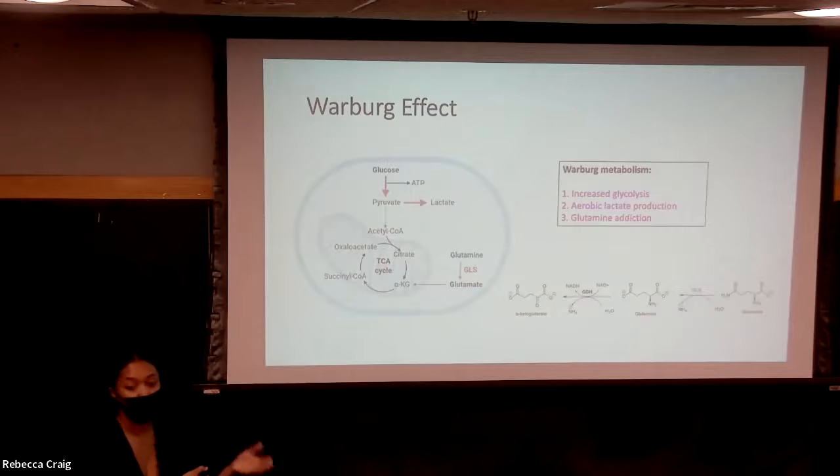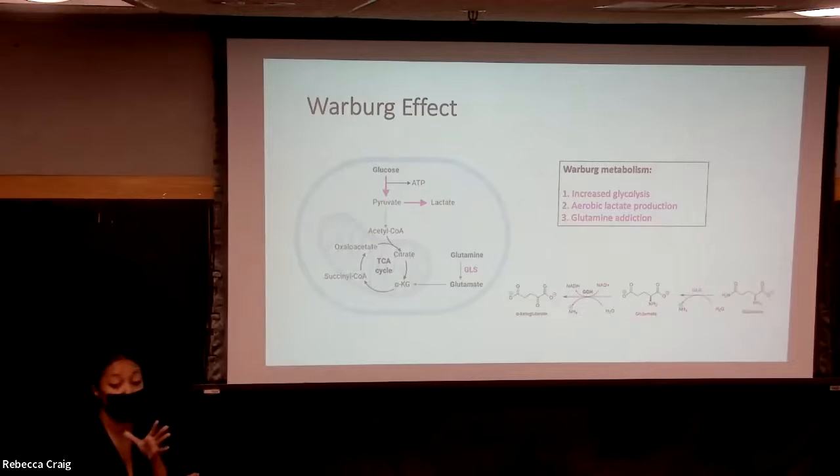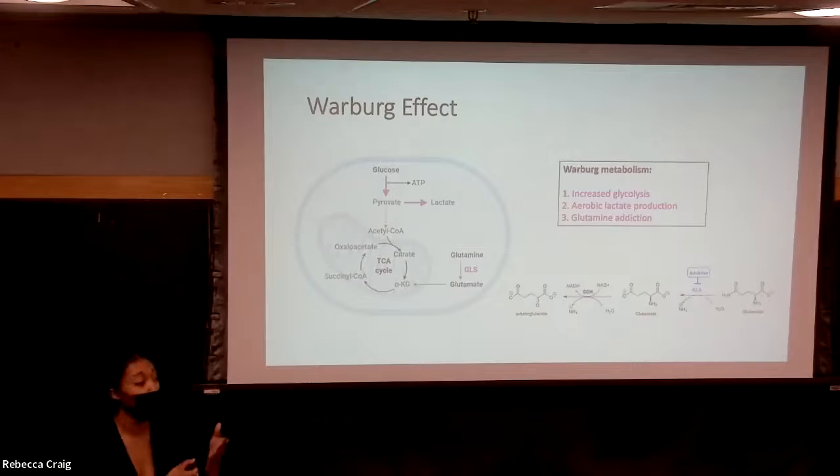Cancer cells convert glutamine to glutamate through an enzyme called glutaminase, and then glutamate further gets converted to alpha-ketoglutarate through an oxidative deamination reaction. Alpha-ketoglutarate is a direct metabolic intermediate of the Krebs cycle. My research focuses on synthesizing inhibitors of glutaminase to essentially deny cancer cells their fuel source, and this will only affect cancer cells and not regular cells.